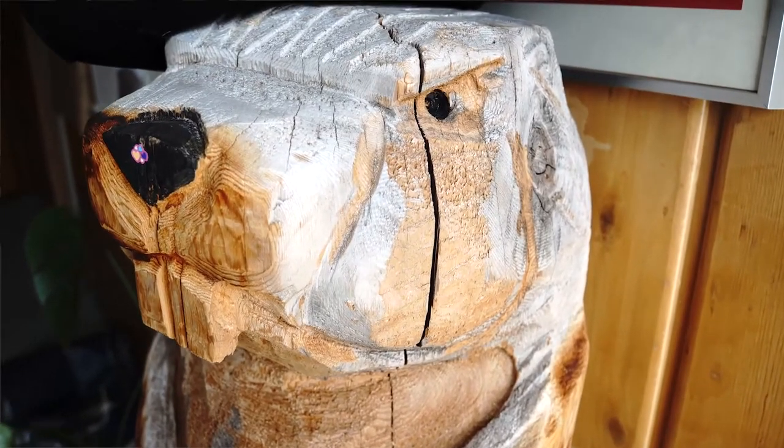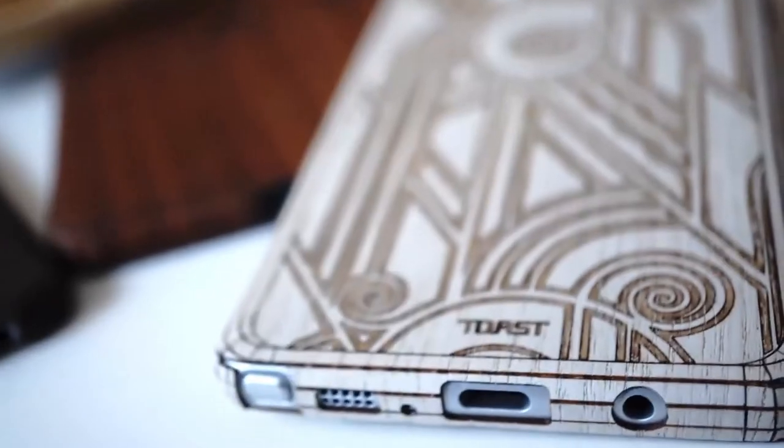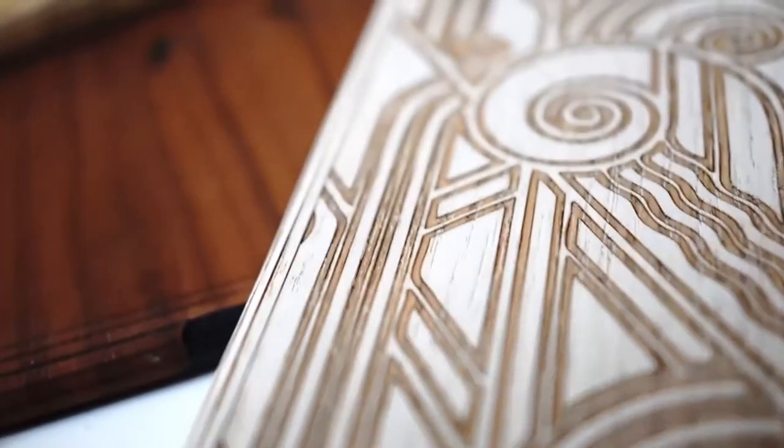Before I started Toast, I was designing custom furniture, so I have a real love for natural materials and things that age gracefully and the longevity to them.